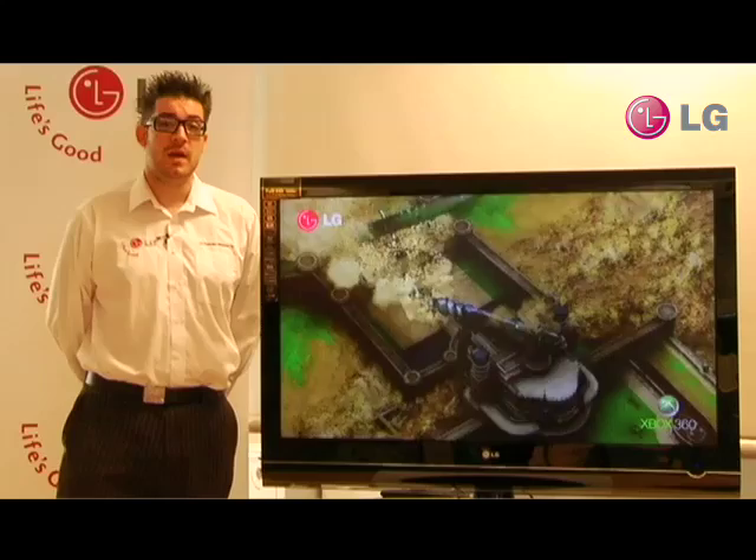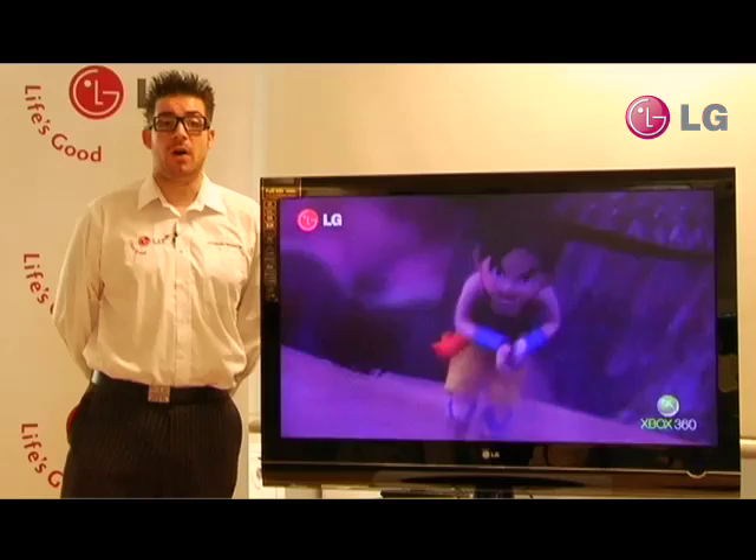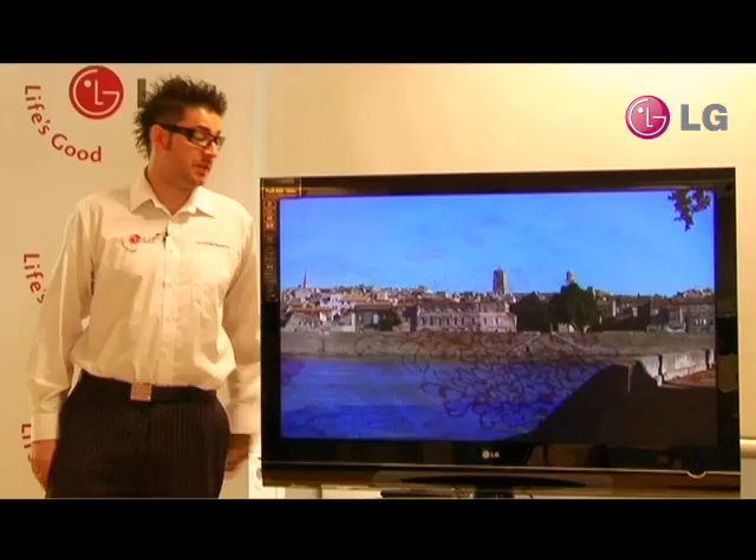As with all of our premium models, the LG 7000 is HD ready 1080p. This gives us double the clarity and double the resolution of normal high definition televisions, and is also perfect for high definition gaming, broadcast and Blu-ray players.